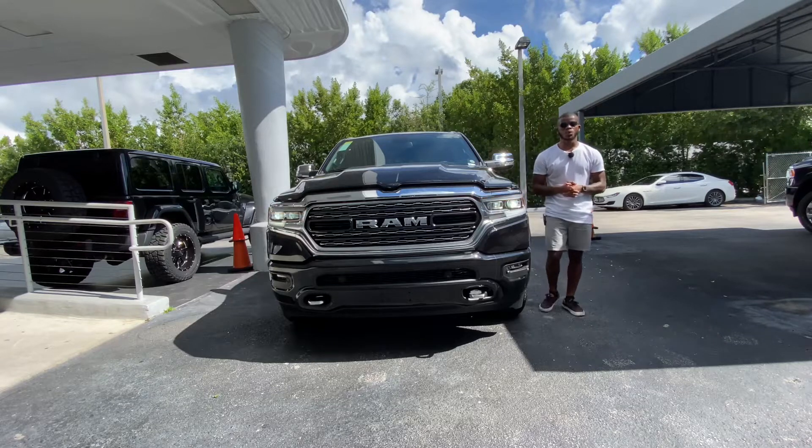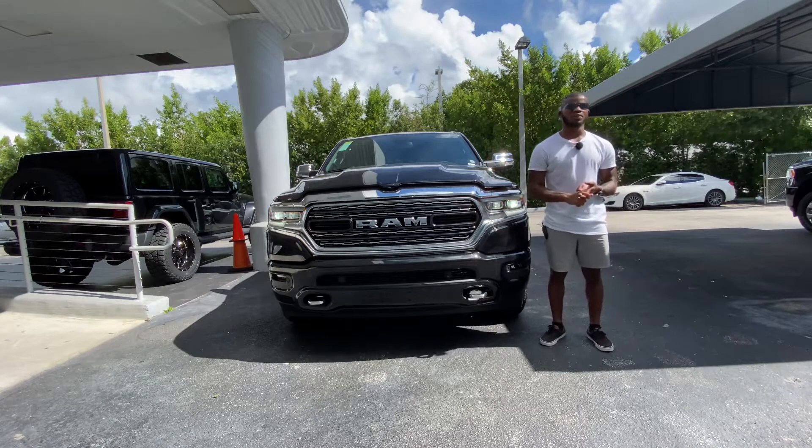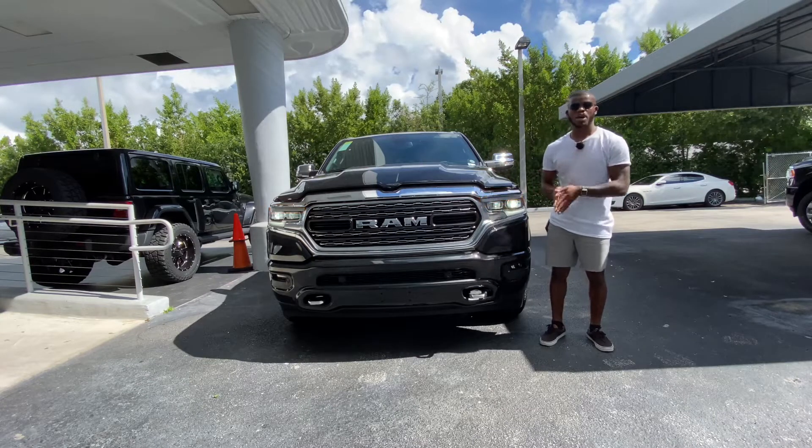Welcome back to my YouTube channel. Today I'm filming the 2020 Ram 1500 EcoDiesel. This vehicle competes against the Ford F-150 and also the Chevy Silverado that has the diesel powertrain.